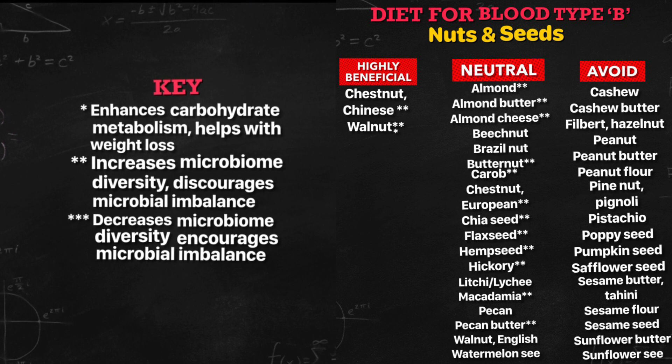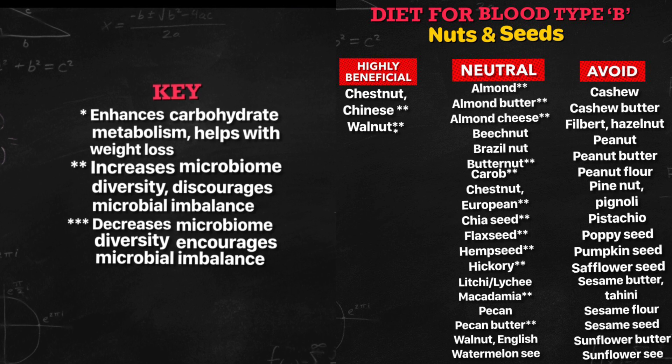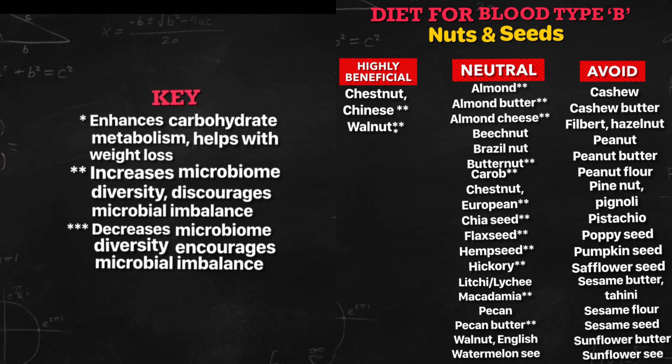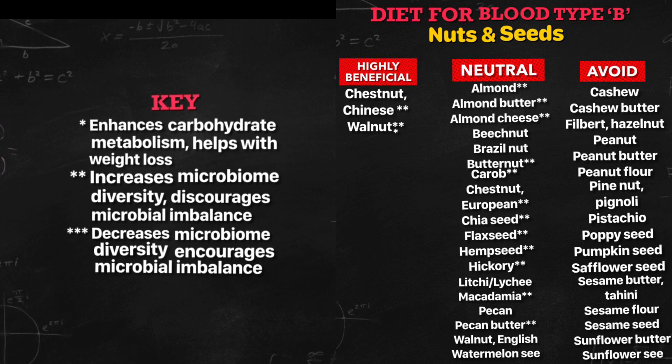Among these neutral foods, almond, almond butter, almond cheese, butternut, carob, European chestnut, chia seed, flax seed, hemp seed, hickory, macadamia, and pecan butter increase microbial diversity and discourage microbial imbalance. These are good to eat.